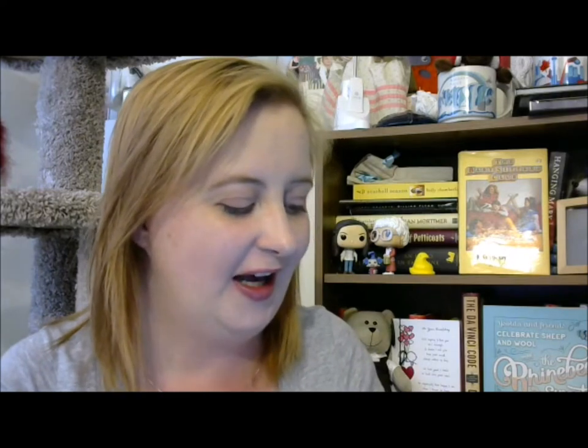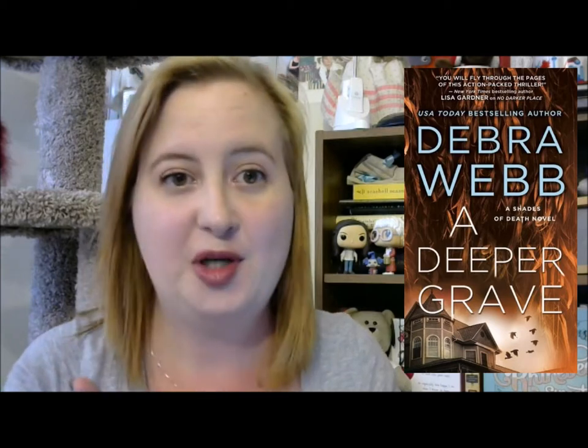I can justify just about anything. The next book is A Deeper Grave by Deborah Webb — another Deborah Webb book. This is book number two in the Shades of Death series, a romantic suspense series. I bought book number one last month on a deal, and this one came up, so of course why not pick it up? I'll get to them all eventually.